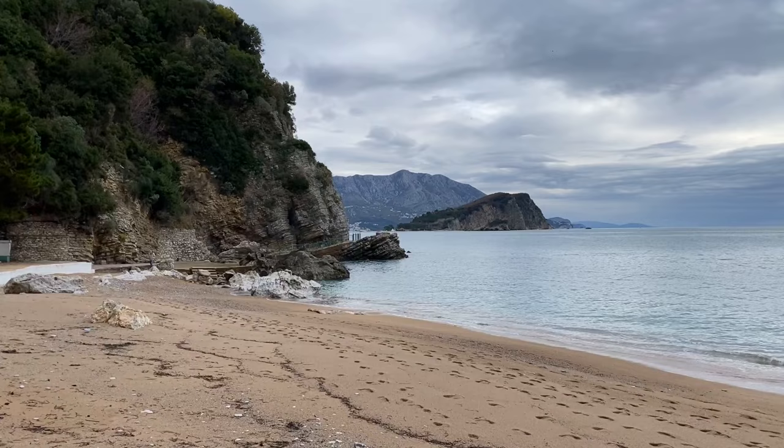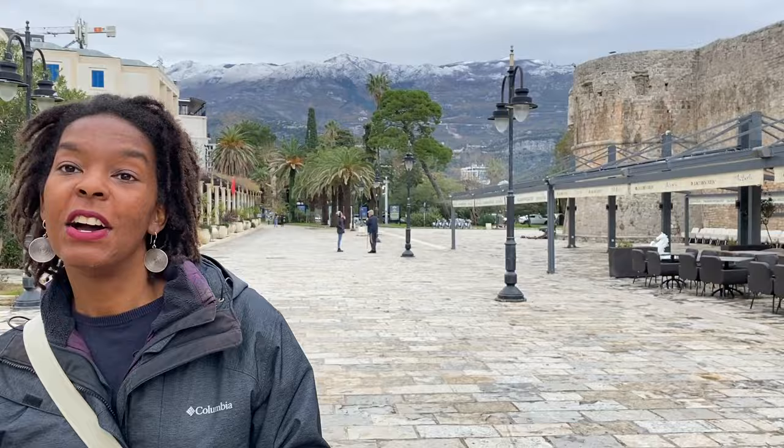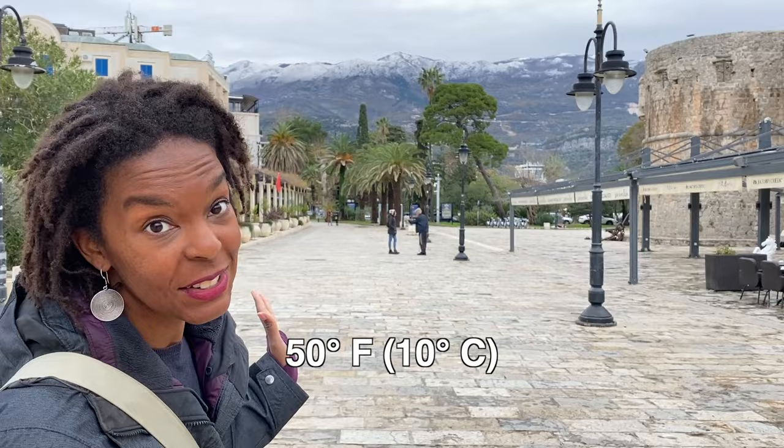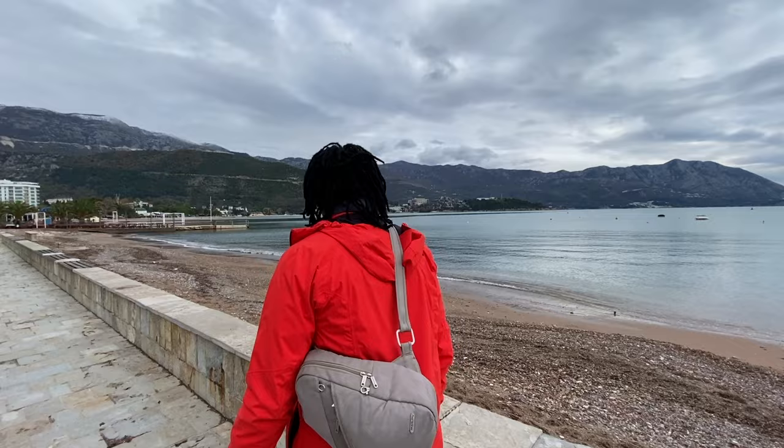The next day we woke up to snow-capped mountains. As you can see, the mountains behind us are beautifully snow-capped — it just snowed last night. Even though it's December it's still moderately temperatured, about 50 degrees Fahrenheit, so still very comfortable. Another thing we recommend you do is walk down the Budva Riviera, a little coastal walkway filled with great sea views and adorable restaurants.